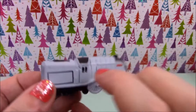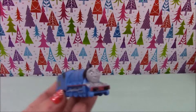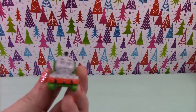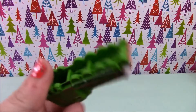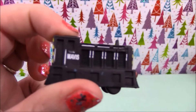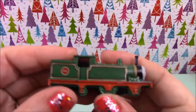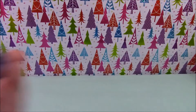Next we have Spencer, Gordon, Henry, Mavis, Whiff, and of course Thomas.